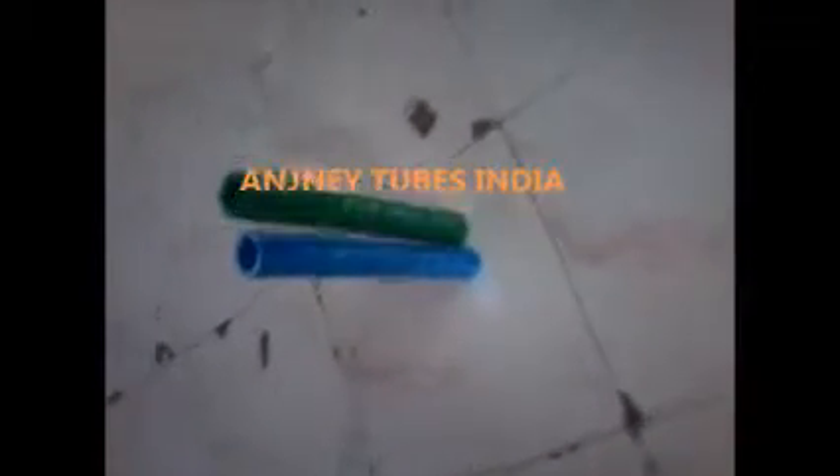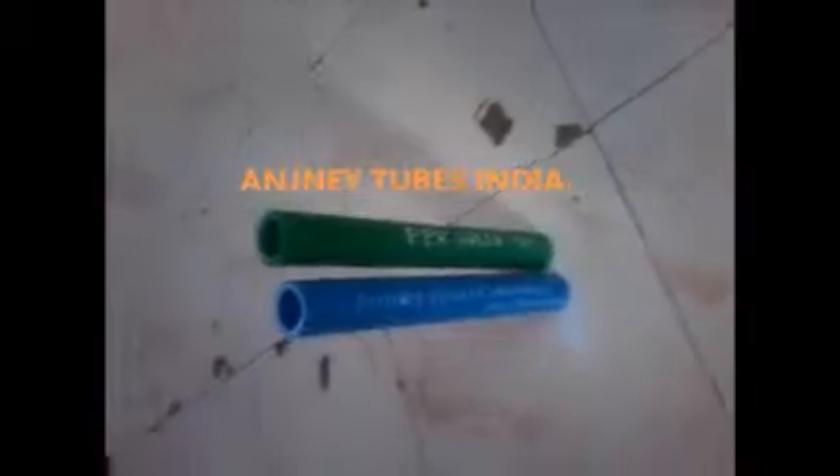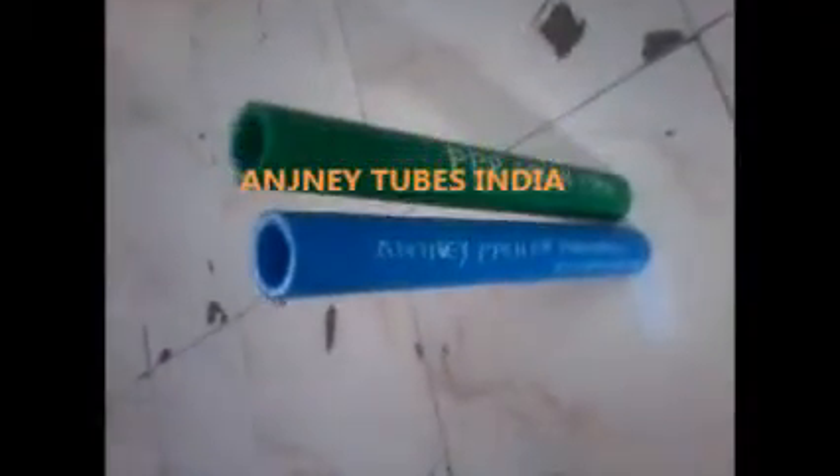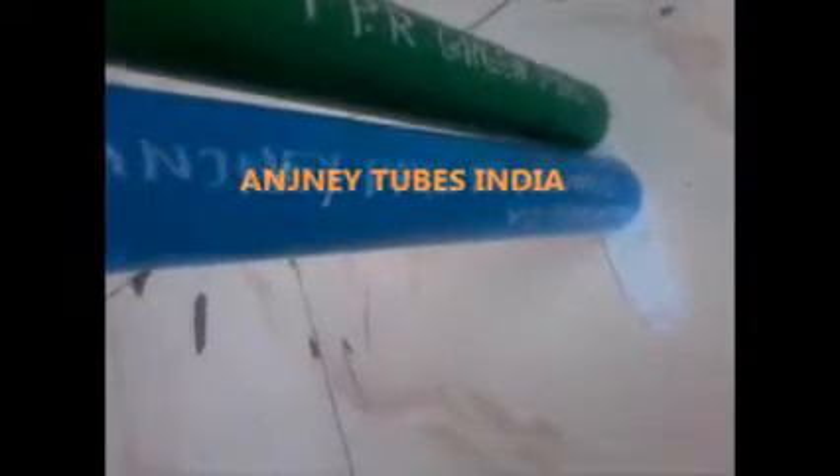Hello friends, we are going to test the flame resistance of PPR green pipe and Anjine PPCH-FR pneumatic V2 flame retardant pipe with the help of flame.